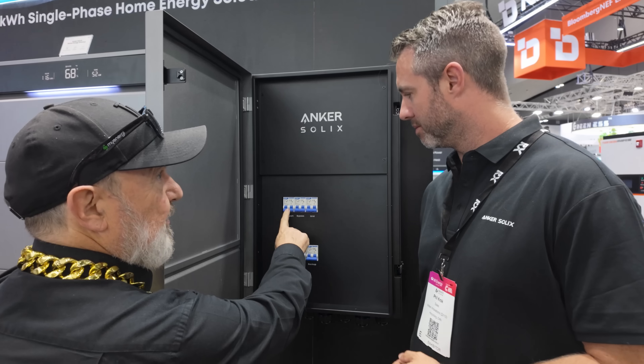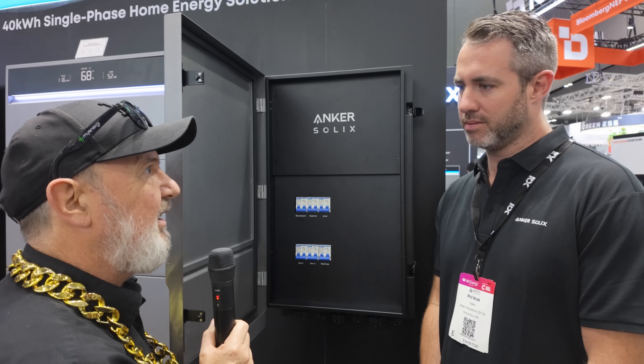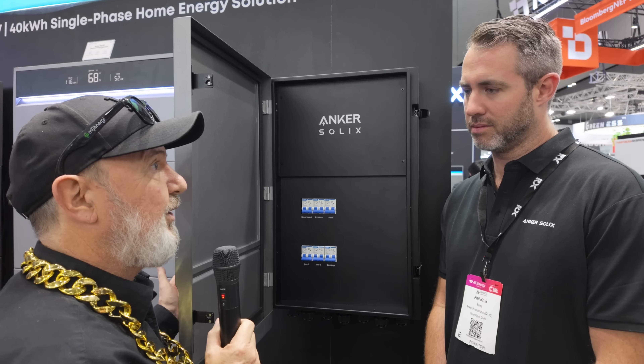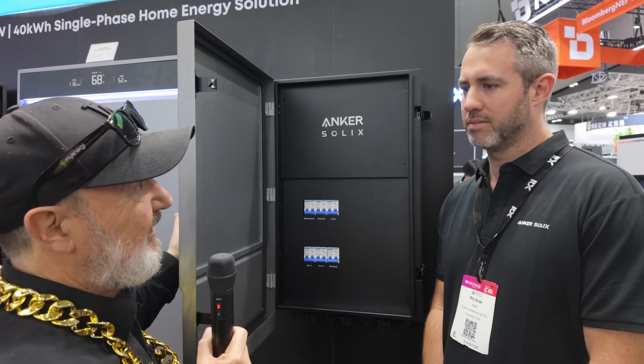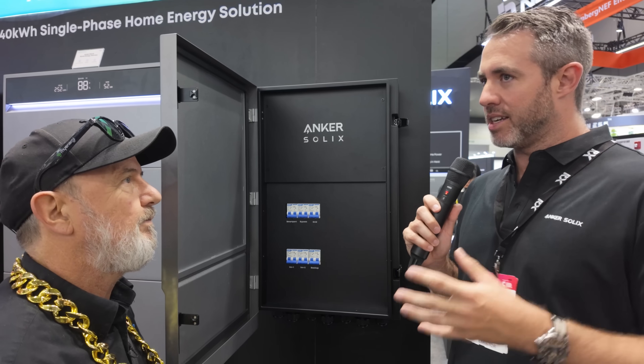You've also got a smart port option. A third-party solar inverter, for instance, can connect to this gateway as an add-on to an existing system. The AC coupled unit is already a really popular option, and this is going to take that to a whole new level.